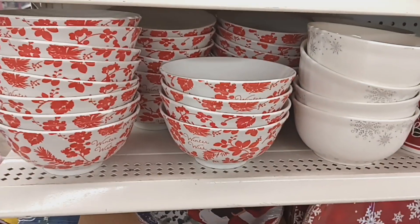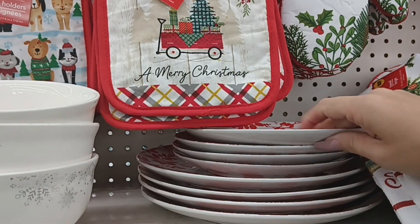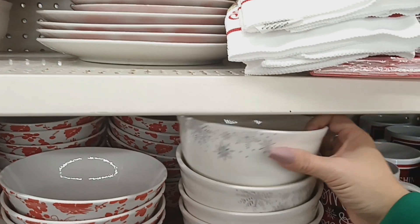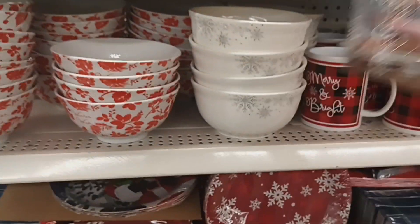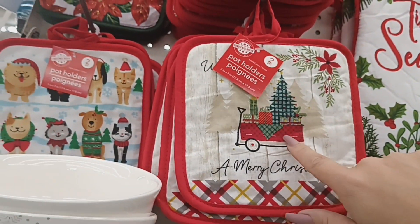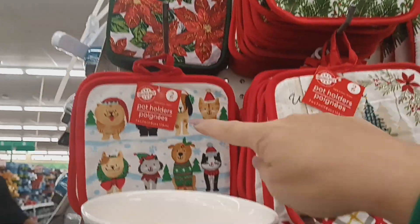I found some new dishes — bowls that say 'Happy Holidays' and 'Winter Wishes' with little berries, and matching large and small plates. There are also white bowls with snowflakes and matching cups. Then I found new pot holders: one says 'Merry Christmas' with a red wagon, and one says 'I Believe in Santa Paws.' Those two look new this year.